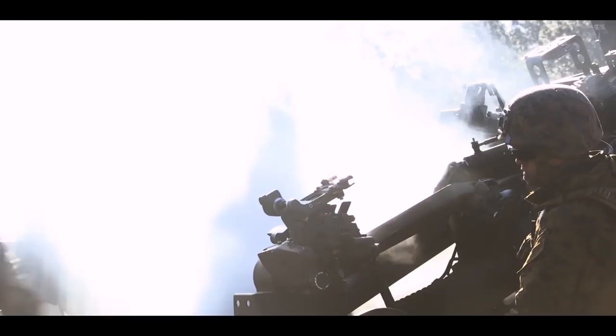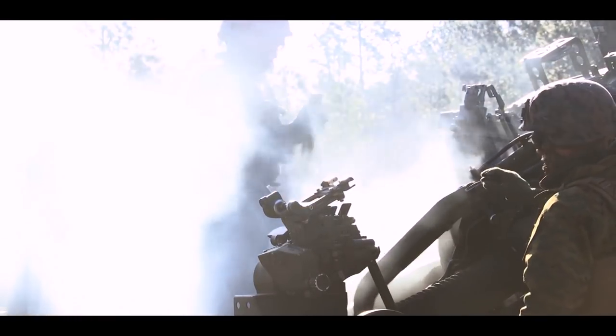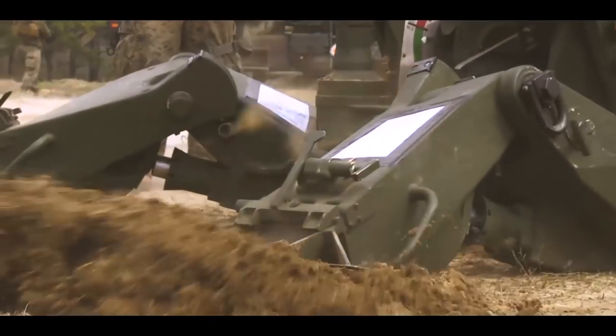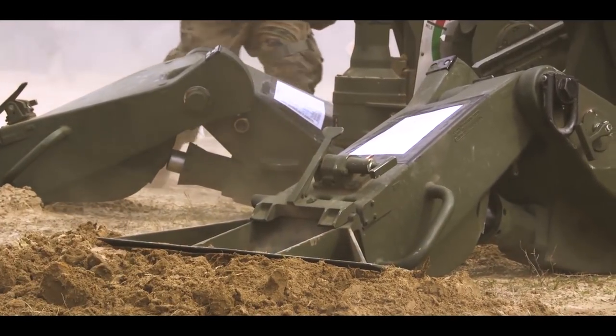I am artillery 0811 — it's being a cannon crewmember. We're working as combat support to be able to support the infantry and make sure that any issues they're having down there we'll just annihilate. To get around down range for the M777, we have a bunch of different cannoneers and we each play a role on the gun.